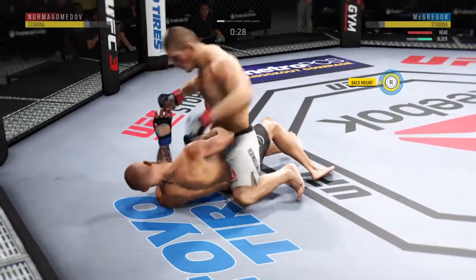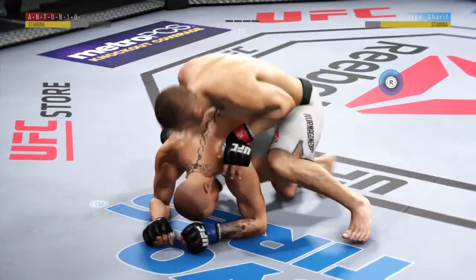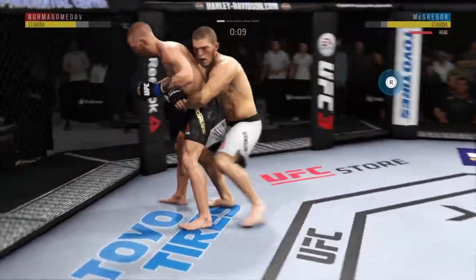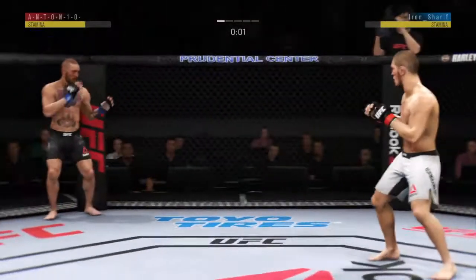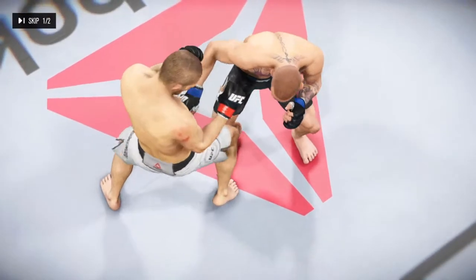Good control. Posture's up. And full back. Fifteen seconds. Nurmagomedov's got his back. And there comes the separation now. That horn sounds — we have reached the end of round one.